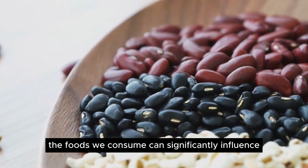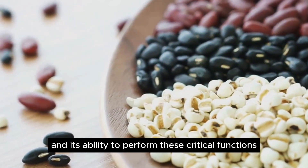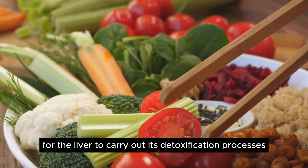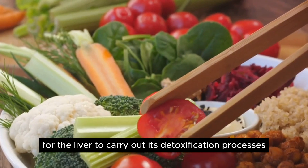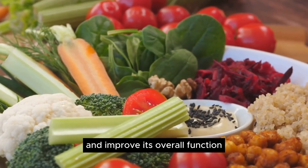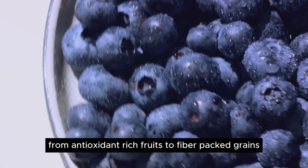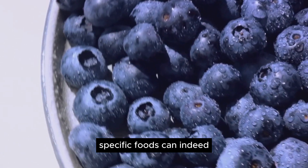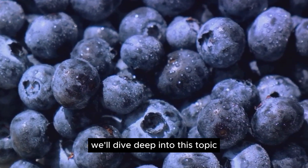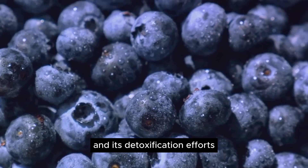The foods we consume can significantly influence the liver's health and its ability to perform these critical functions. Some foods provide the nutrients necessary for the liver to carry out its detoxification processes. Others can help protect the liver from damage and improve its overall function. From antioxidant-rich fruits to fiber-packed grains, specific foods can indeed be instrumental in maintaining a healthy liver.